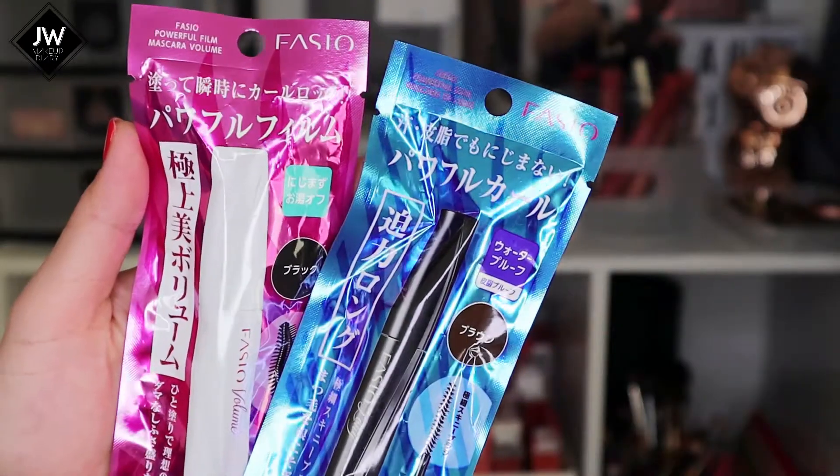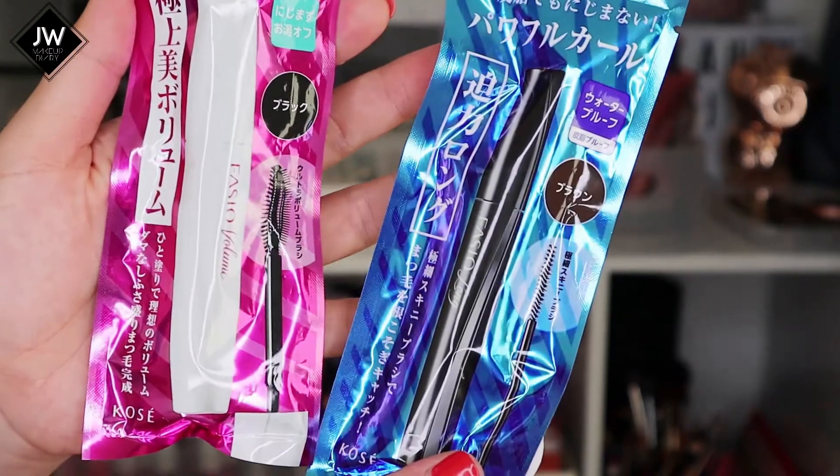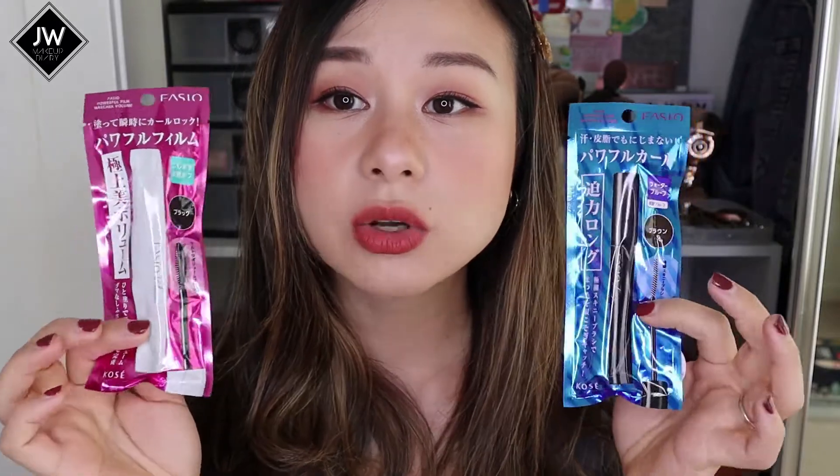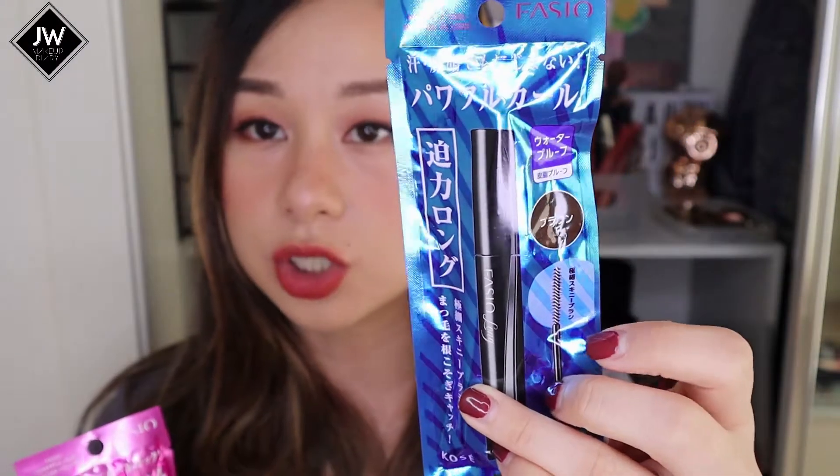The next mascara brand is Fasio, recommended by Samantha. After she recommended it I did some research and a lot of people said it's actually quite good, so I was convinced to try it. I found it at one of the Don Quixote shops. I got two versions - I'm not sure of the main difference, one is a black tube and one is a white tube. The black tube has a bigger brush for a longer, fuller lash look, and the white tube has a thinner brush good for your lower lash line or a nice thin curled mascara look.